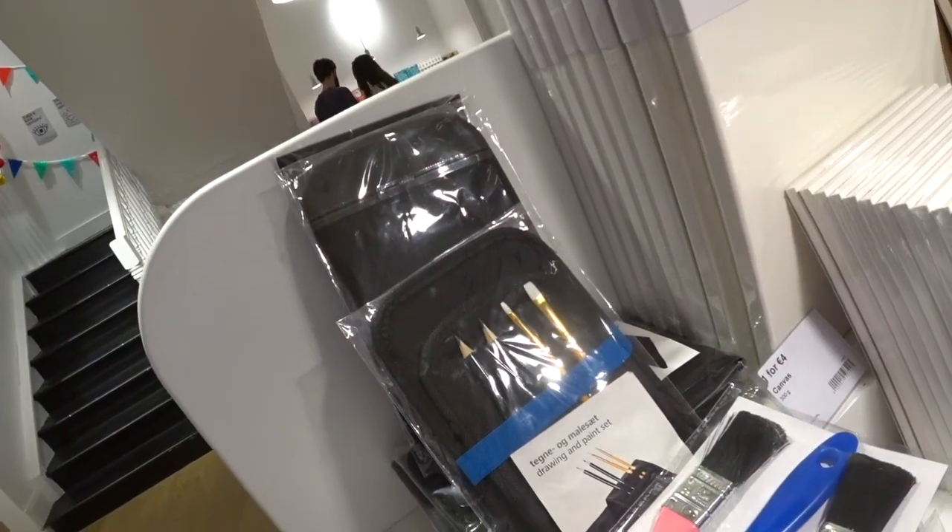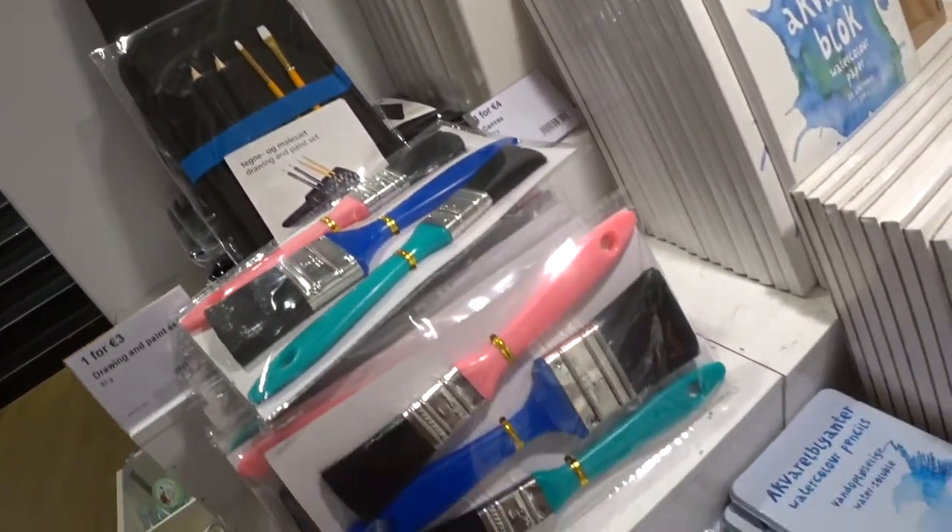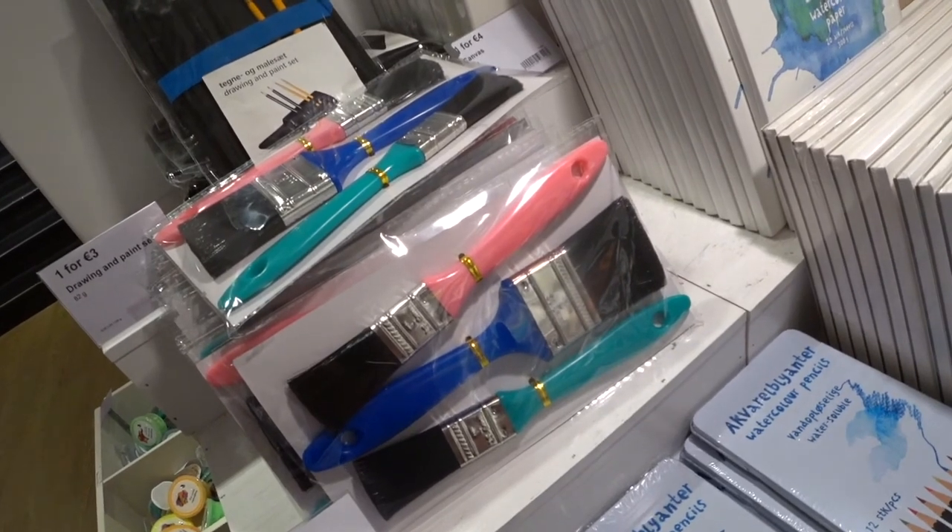Canvases, crayons, notebooks, sketchbooks — all for very low euros. So besides art stuff, let's go take a look at what else they have.